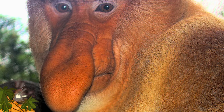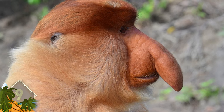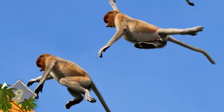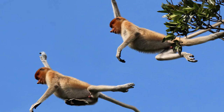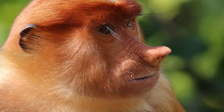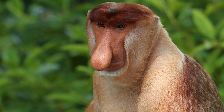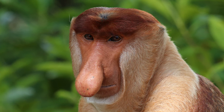Number 9 – Proboscis Monkey. Now that big nose might seem comical, but it turns out that the male's enormous beak is attractive to the ladies. While both genders exhibit large noses, scientists think that the male's bulbous schnoz serves to attract a mate and repel would-be rivals. These monkeys are native to the island of Borneo and are a large species – males can weigh up to 50 pounds. Would you guess these critters are good swimmers? They have webbed hands and feet that sometimes allow them to swim faster than crocodiles.